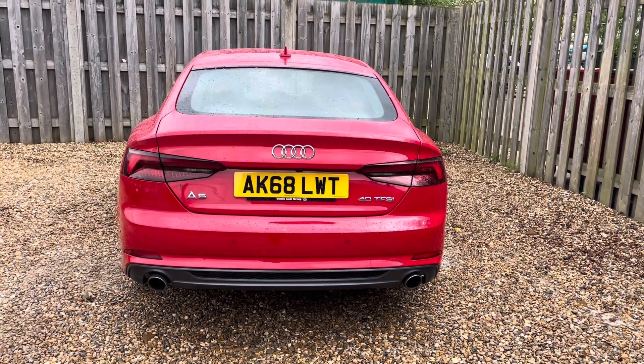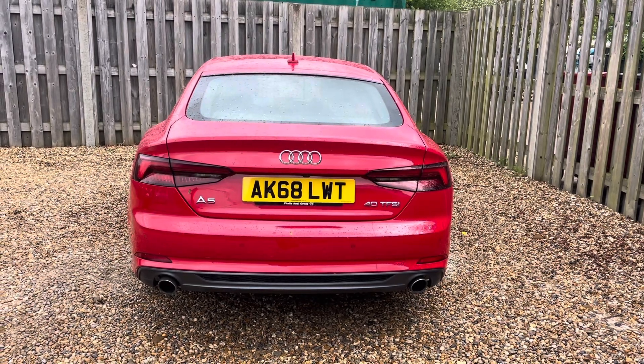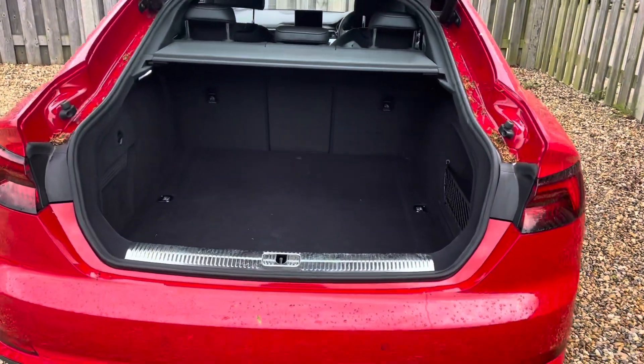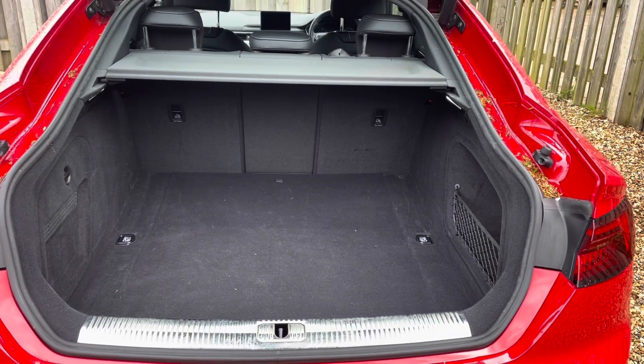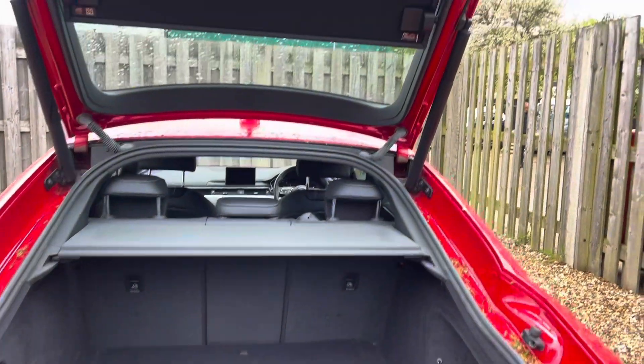Despite its Sportback silhouette, you'll find that this A5 is extremely practical, with versatile boot space making it perfect for every adventure. The vehicle's power-operated tailgate ensures the boot is super easy to open and close, providing a spacious 465-litre luggage compartment capacity. Your rear seats can also be folded down to expand the boot space when necessary.